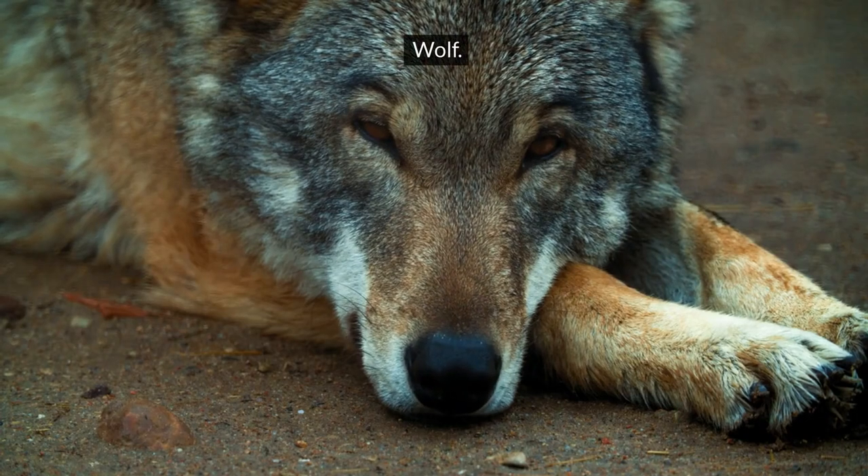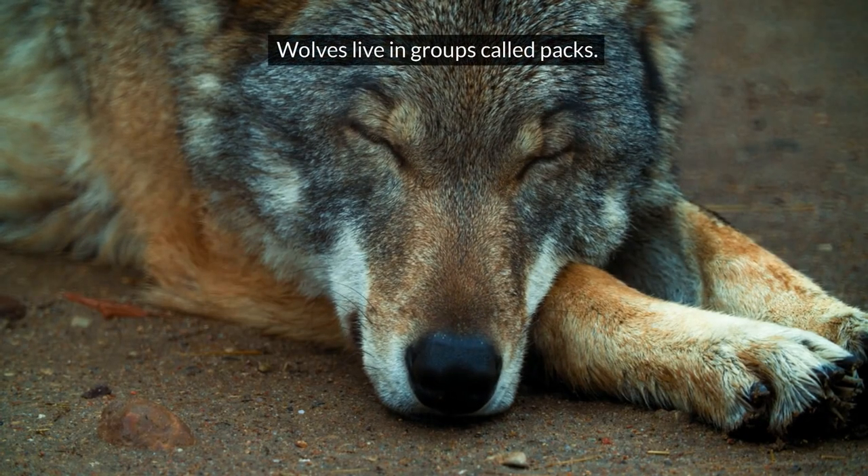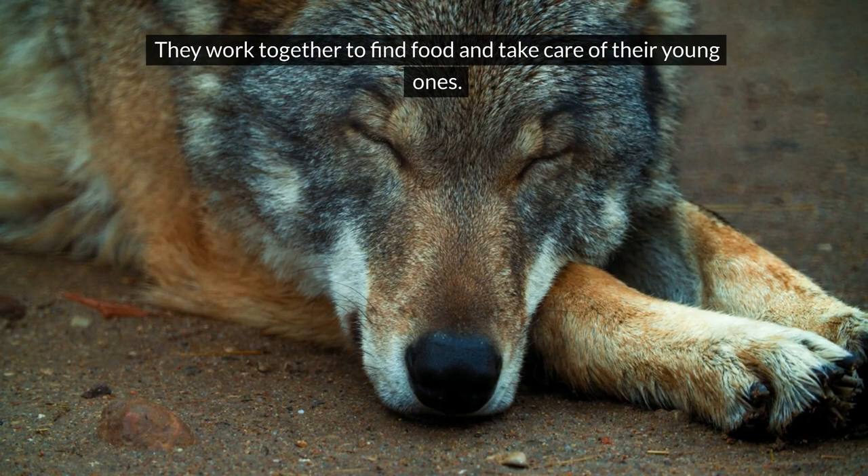Wolf. Wolves live in groups called packs. They work together to find food and take care of their young ones.